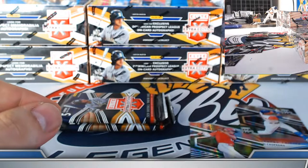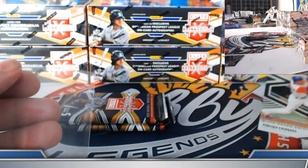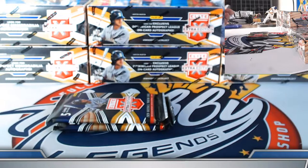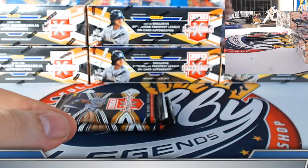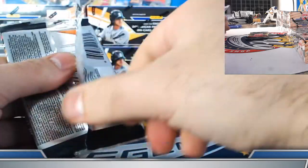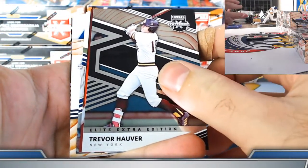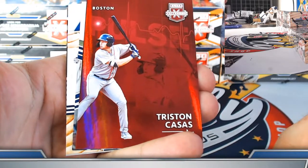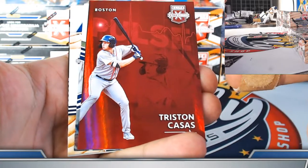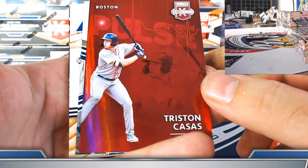Blue Jays Robert — looking for Austin Martin. Tristan Casas pulse prospect insert for the Boston Red Sox — Lewis, put it on the board. We've opened a few cases and this is only the second Casas, so these are likely a multi-case hit. Detroit Tigers Gage Workman on-card prospect autograph — Mark, on the board. Andre Jimenez future threads signature swatch New York Mets — red parallel, 7 out of 49 with a patch. Anthony Cervideo Baltimore Orioles prime number B to 51.